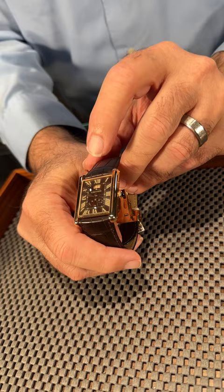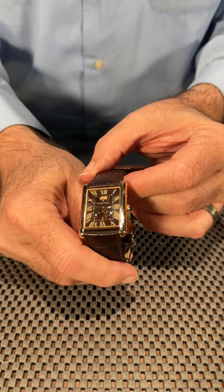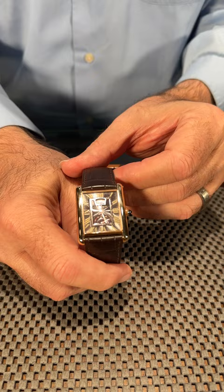This one has the date aperture and a power reserve indicator at the bottom, and the printing is unusual on the dial. It's a brown guilloche dial, so it has all the swirls that are hand engraved. The hands are not the traditional blued steel — these are rose gold.